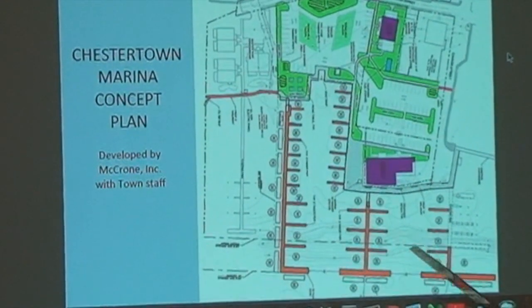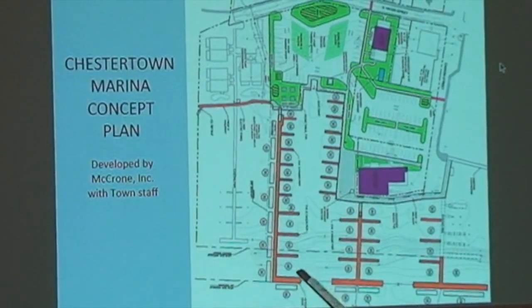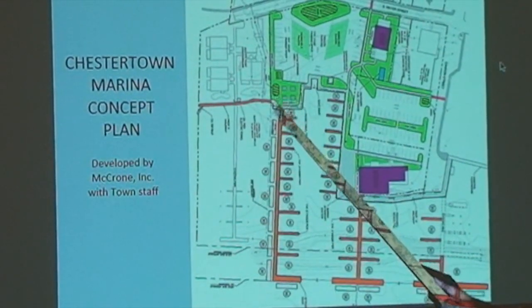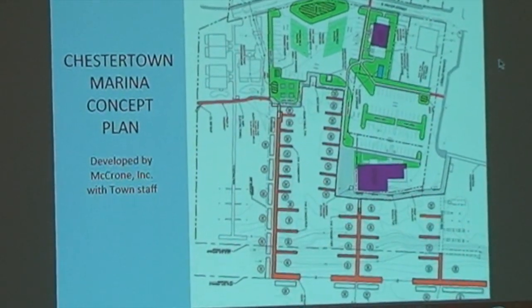If you can show how closely that downriver dock lines up with the property line delineating Scott's Point and Chestertown Marina — it's right on the edge. Keep that in mind.